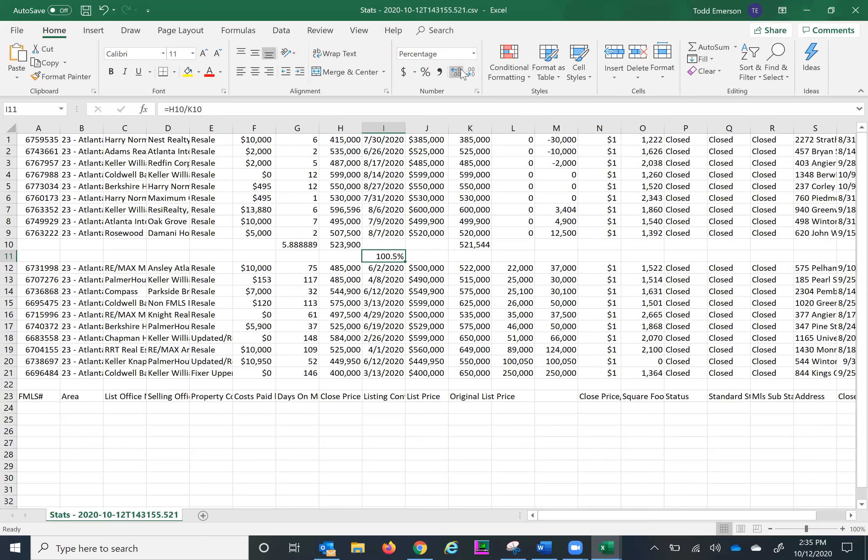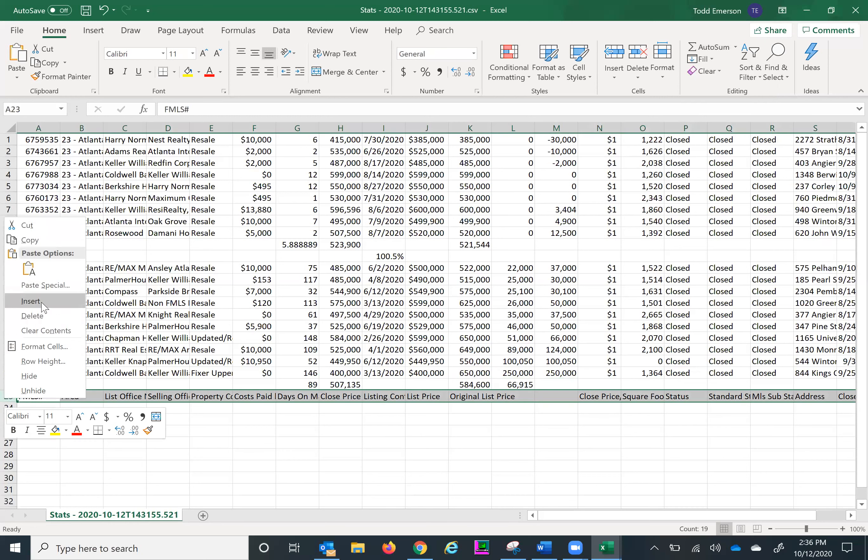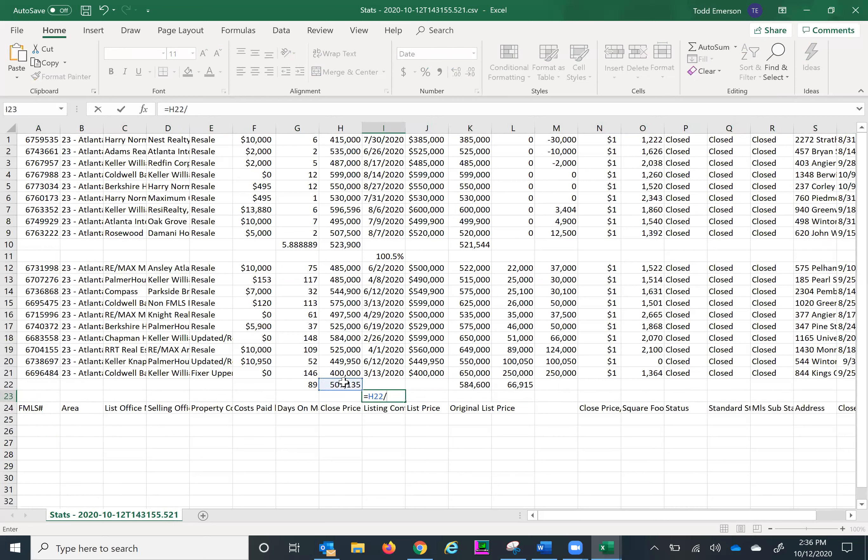For homes that didn't get priced correctly, they're on the market for about three months, and the original list-to-sale price ratio shows almost a 14% difference — a result of pricing yourself out of the market. When they don't get it right, they're making a reduction of about $67,000. We went from an average sale price of $523,900 for correctly priced homes down to $507,000 for those that were aggressively overpriced. That tells a compelling story worth sharing with someone on a listing appointment. And here's the reality: nobody else is really having these conversations with sellers. Most agents are just regurgitating a CMA without doing this kind of real digging.